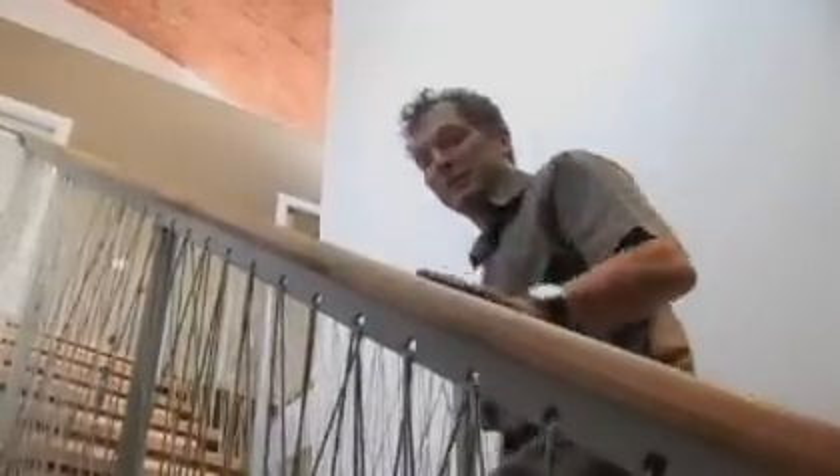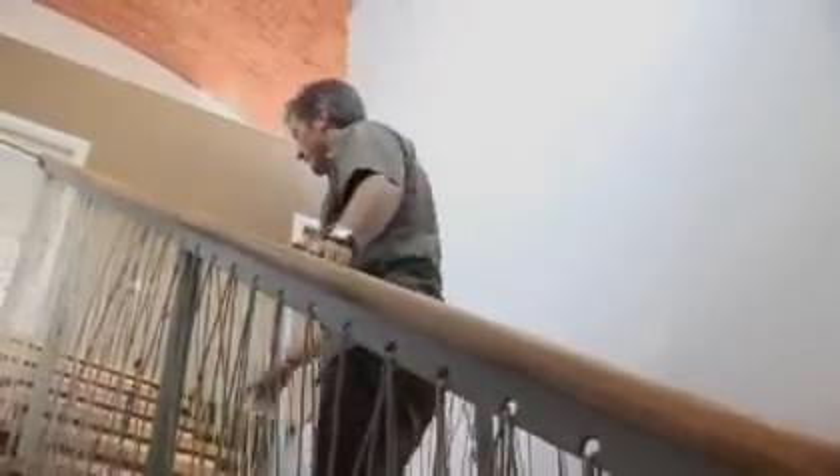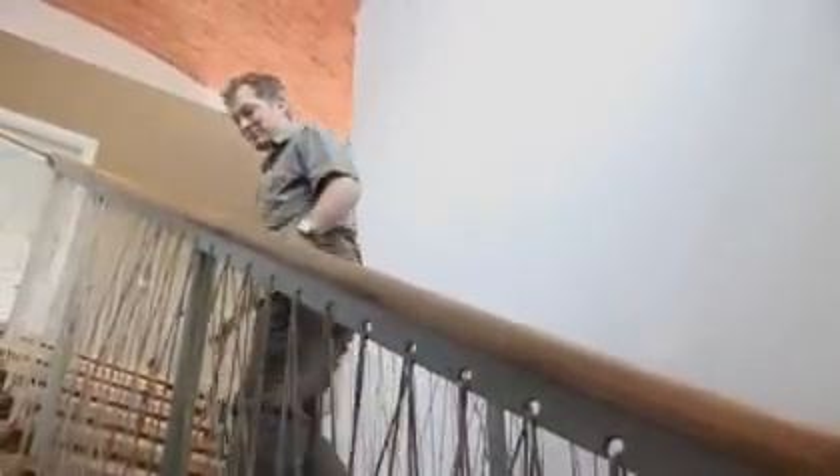This is scaffold tube, and this is recycled timber that the builder had from a previous project, and the clay tiles are from up the road. So that's all local, all recycled.